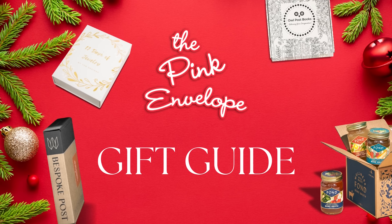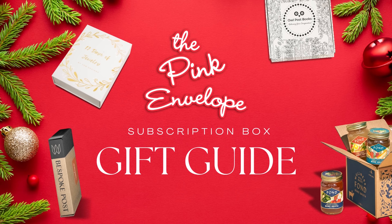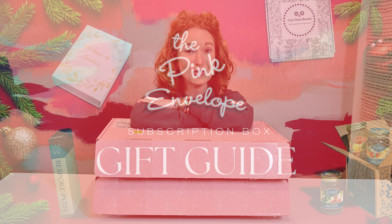Hey y'all, welcome back to the Pink Envelope. Doing something a little bit different — I actually have two boxes from Erin Condren. So we're moving into the new year, we've been talking about planners a lot on the Ask the Pink Envelope Facebook group, and I think in general we're all kind of looking for ideas and ways to organize things. I thought it would be cool to do a combo of Erin Condren planners and some of our favorite journal and planner subscription boxes.